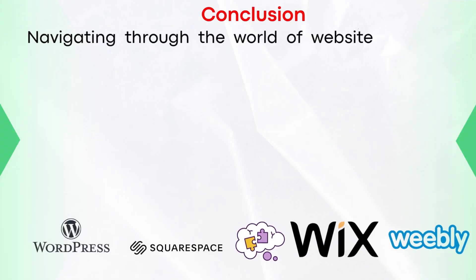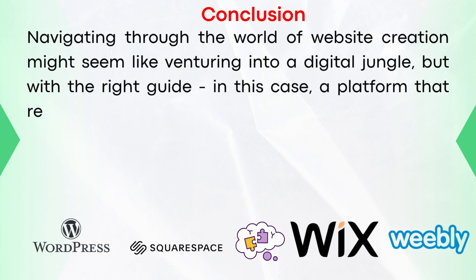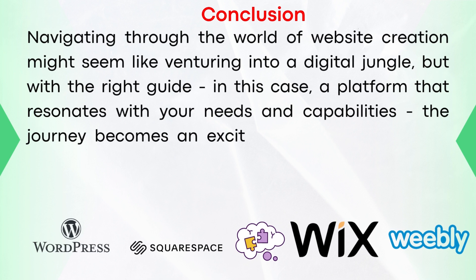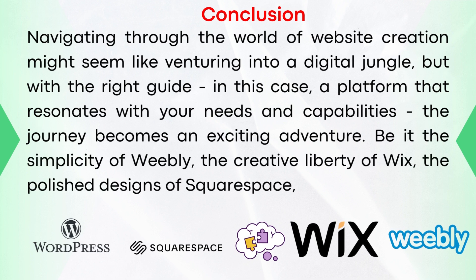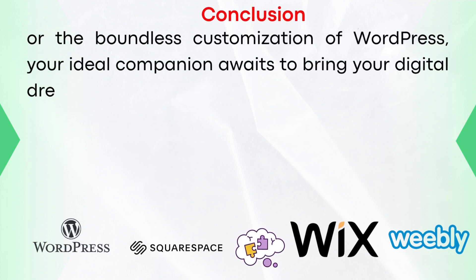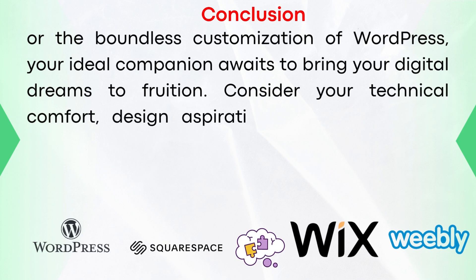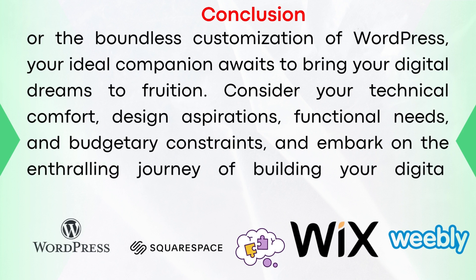In conclusion, navigating through the world of website creation might seem like venturing into a digital jungle, but with the right platform that resonates with your needs and capabilities, the journey becomes an exciting adventure. Be it the simplicity of Weebly, the creative liberty of Wix, the polished design of Squarespace, or the boundless customization of WordPress, your ideal companion awaits to bring your digital dreams to fruition. Consider your technical comfort, design aspirations, functional needs, and budgetary constraints, and embark on the journey of building your digital domain. I left links to their websites down in the description. I hope this video was helpful — thank you so much for watching, and subscribe.